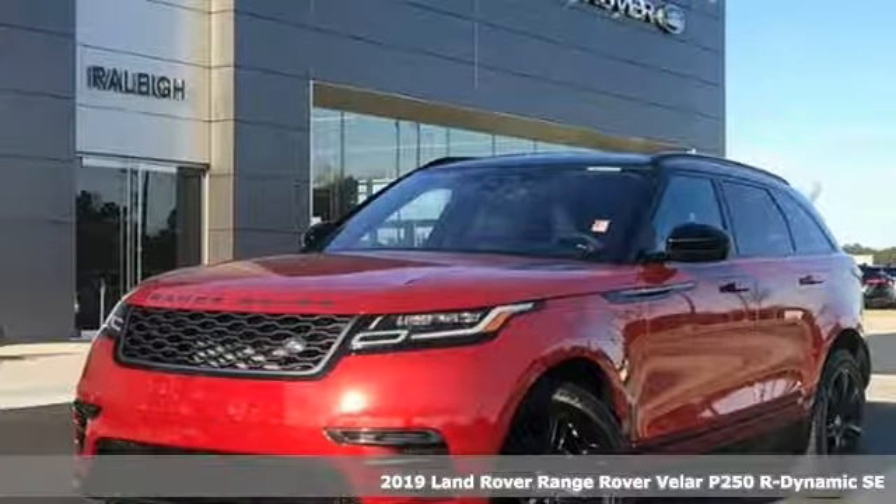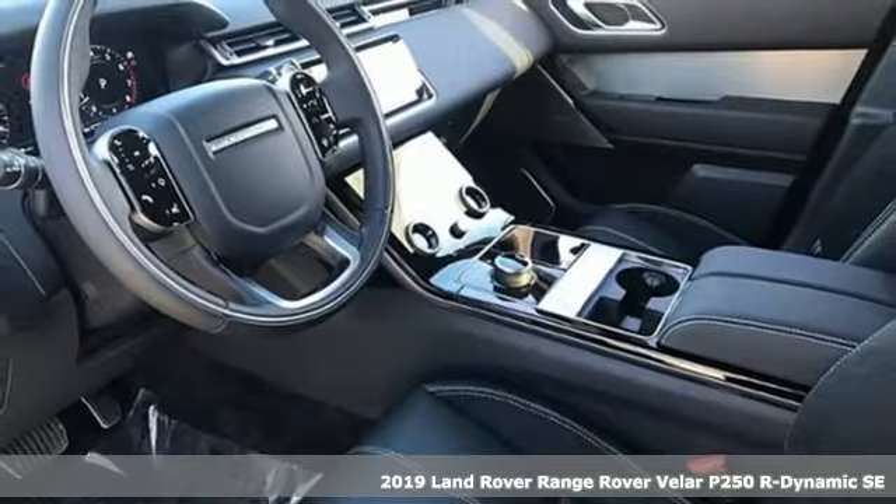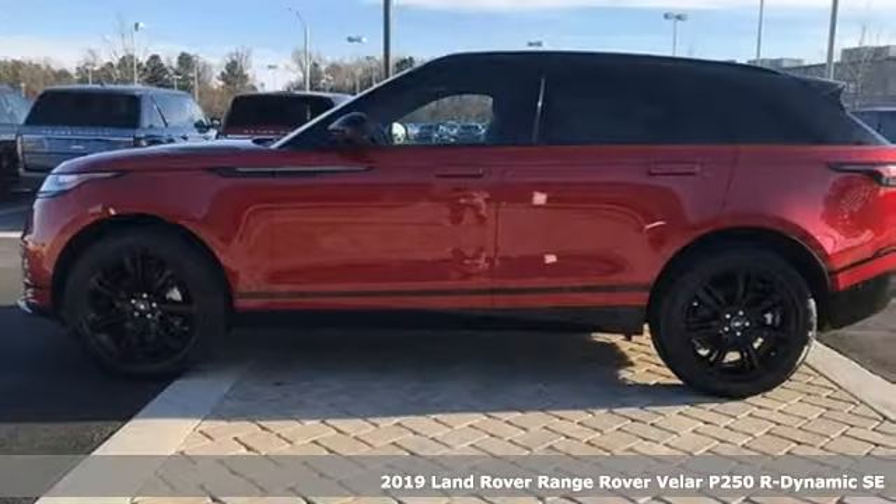Here's a new 2019 Land Rover Range Rover Velar. This is a versatile piece of machinery, as capable as it is striking.